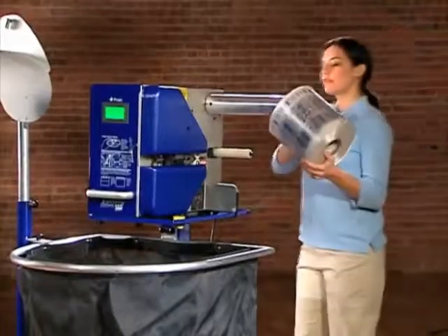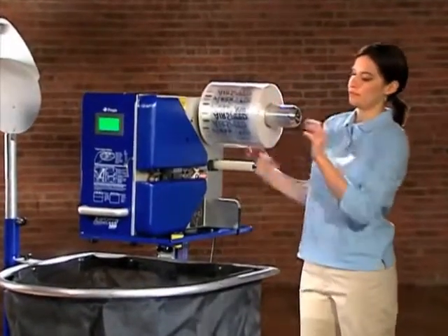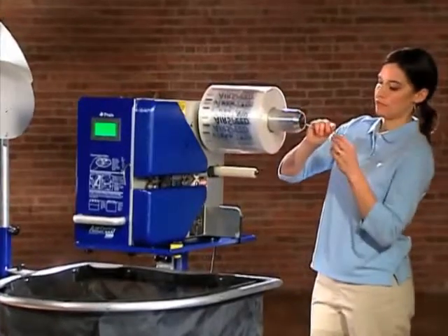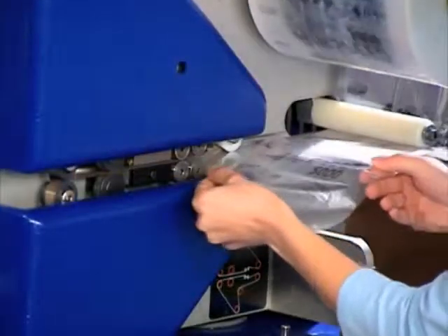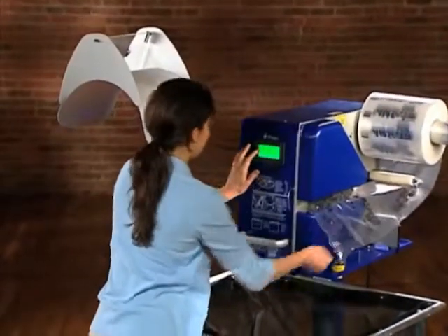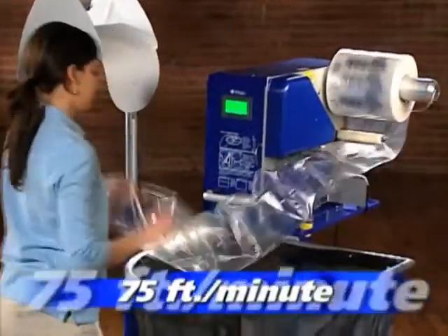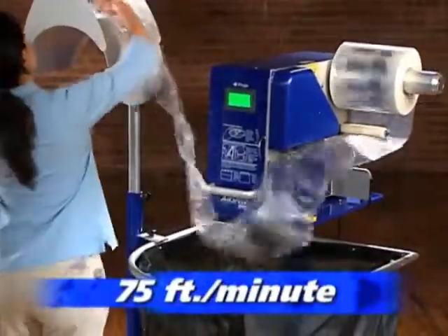Loading is just as easy. Place a roll of PreGIS market-leading performance film onto the cradle, lock into place, slide the film channel over the inflation tube, jog the film forward, and you're ready to start producing versatile square cushioning pillows at an incredibly rapid 75 feet a minute.